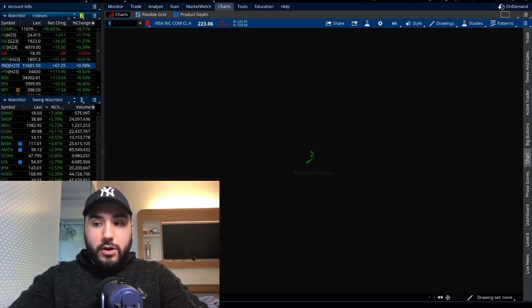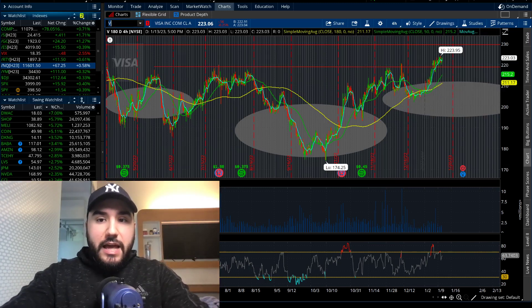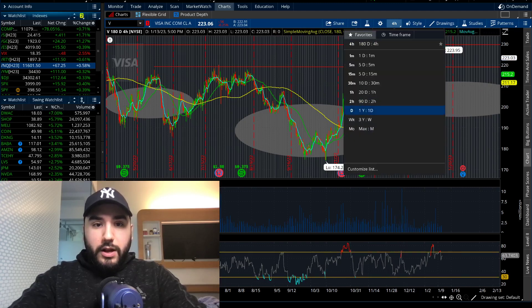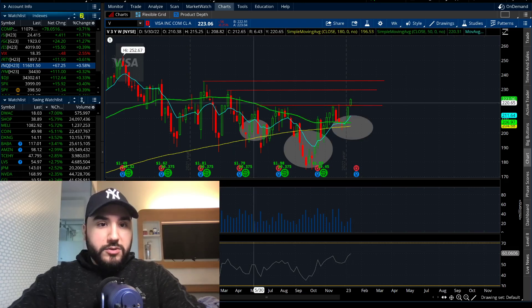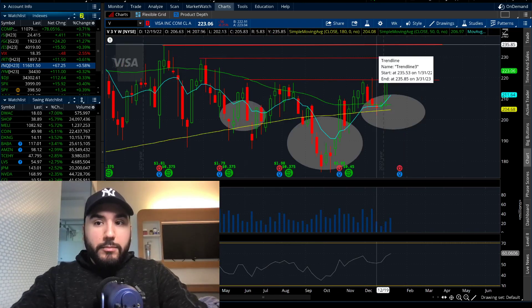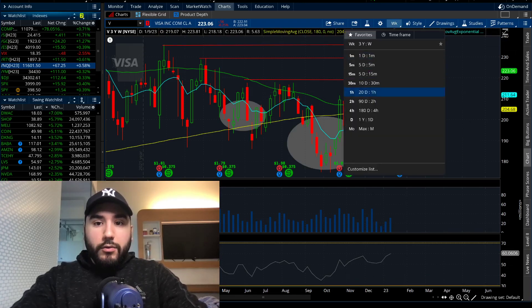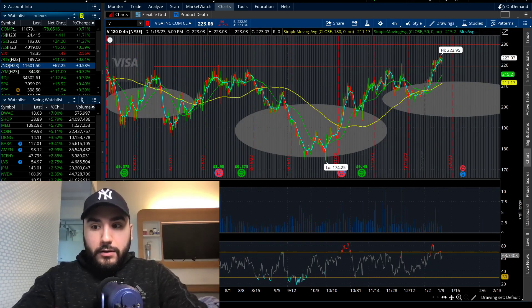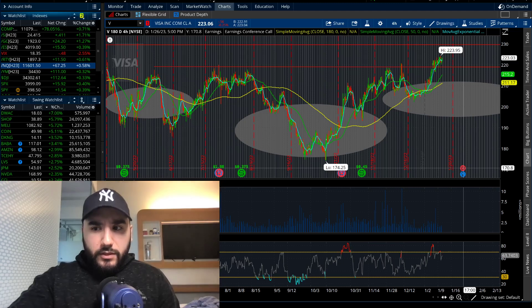Visa and Mastercard are reporting next week — not this week. Visa just broke above $220, which is great. It's at a fresh high on the four-hour chart. On the three-year chart you can see an inverse head and shoulders — left shoulder, head, right shoulder — and now it broke over $220, which has been resistance for over half a year. Visa could be filling the gap to $230, followed by maybe $235. EPS is looking to be $2.01 on revenue of $7.7 billion, up 9.1% year over year. Earnings are on the 26th, next Thursday.